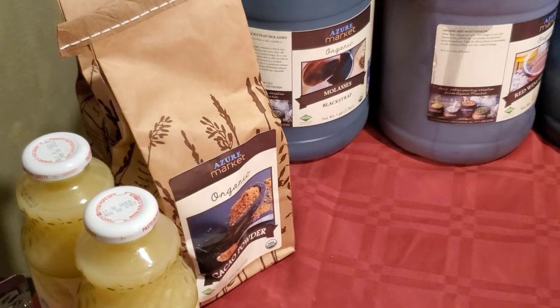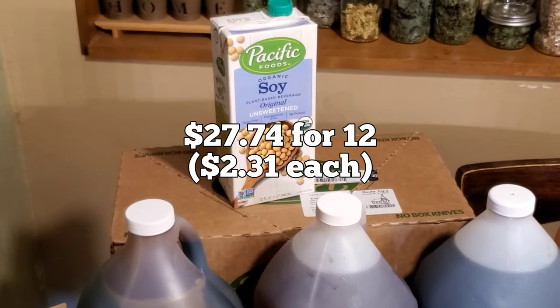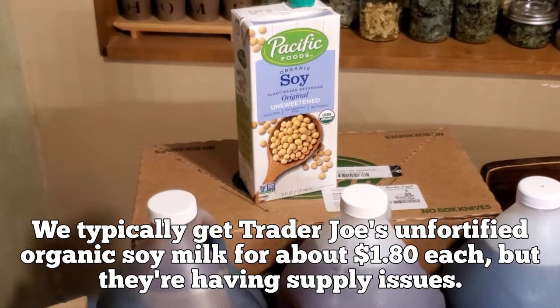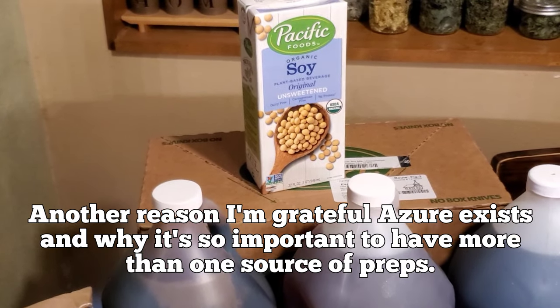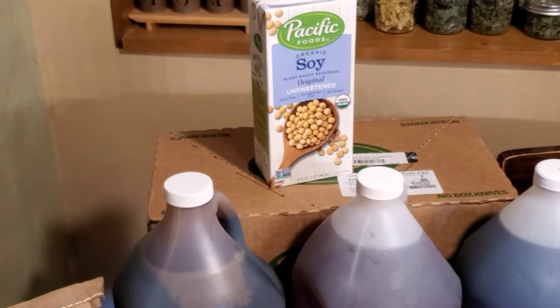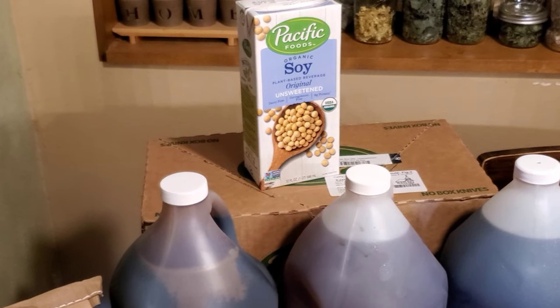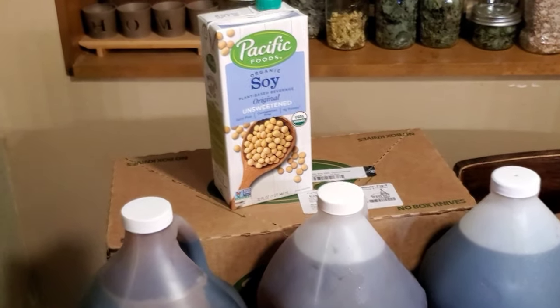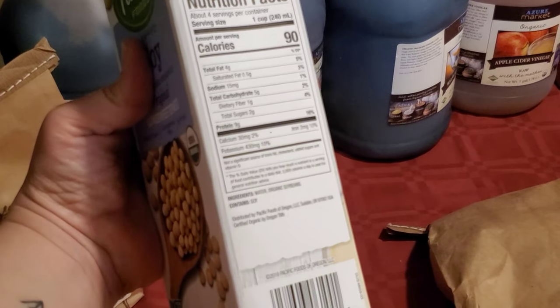Now here are two pounds of cacao powder, just for various baked goods. And back here is a flat of unfortified unsweetened soy milk. I like to use unfortified plant milks as much as possible — we do our vitamins, specifically vitamin D, B12, and iodine are the main supplements we take. I have a little three-year-old and I'm not sure how much of the fortified amounts she should be getting, so I prefer an unfortified one.